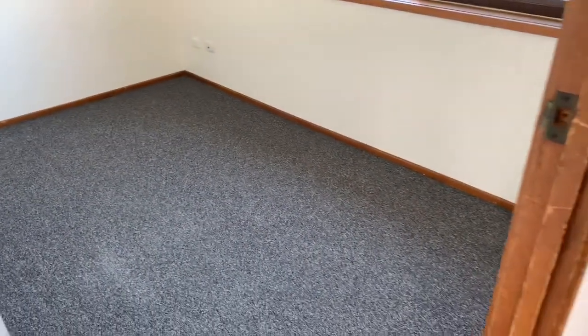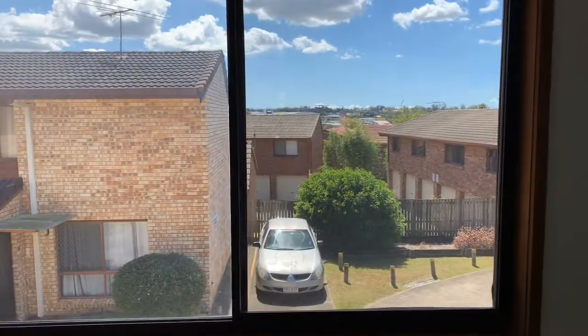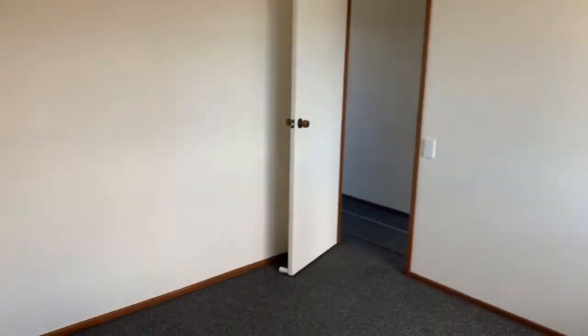Both bedrooms are on the right hand side as you enter and are good sizes. The second bedroom has large windows bringing in bright light, an airy feel, and lovely views.